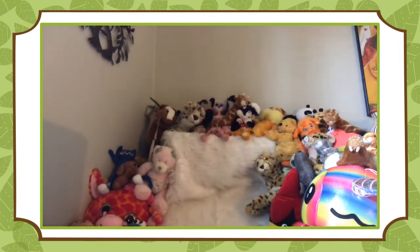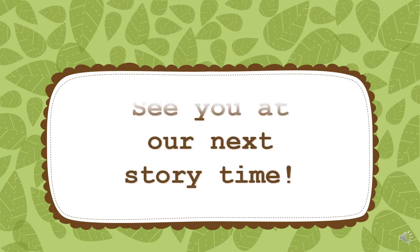Looks like these chickens had a really fun day. That makes me think that maybe I better go take a look and see if my chickens have made their own chicken break. I'll see you later. Bye!